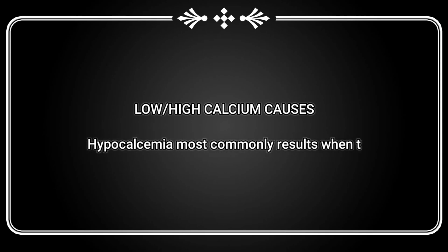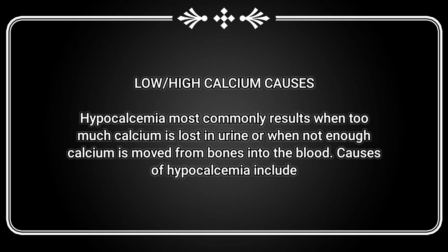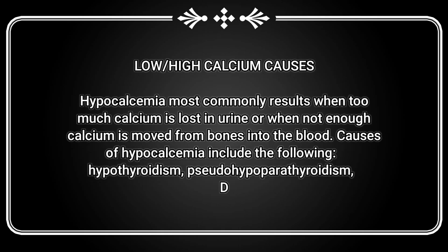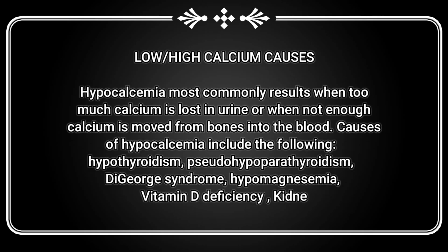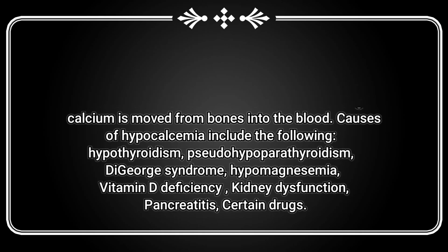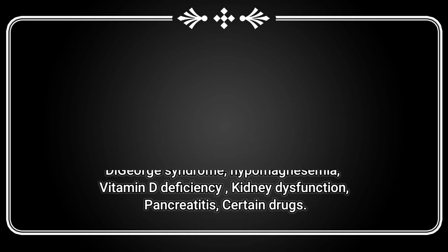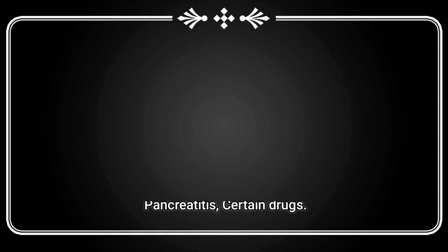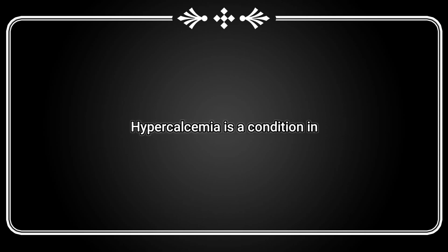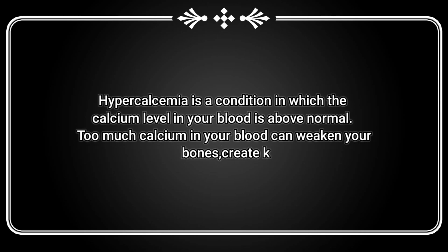Low calcium causes hypocalcemia, which most commonly results when too much calcium is lost in urine or when not enough calcium is moved from bones into the blood. Causes of hypocalcemia include hypothyroidism, pseudo-hypoparathyroidism, DiGeorge syndrome, hypomagnesemia, vitamin D deficiency, kidney dysfunction, pancreatitis, and certain drugs.